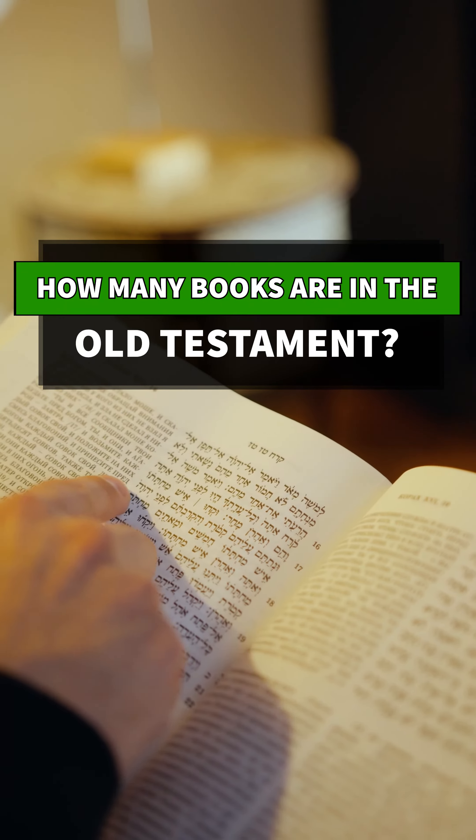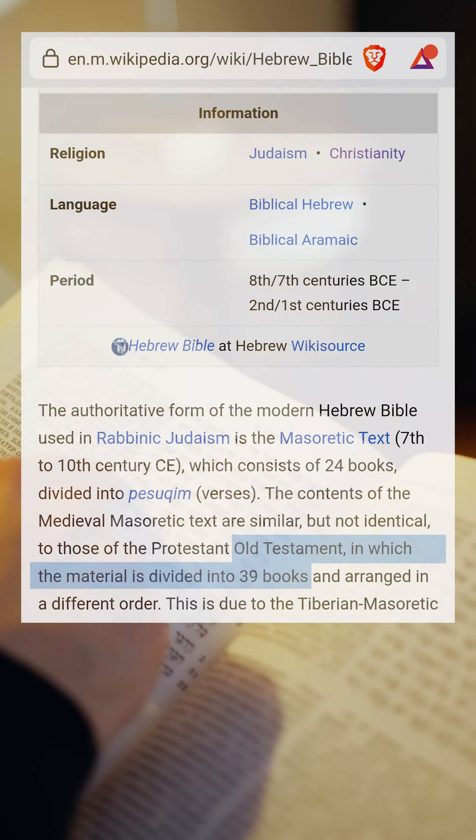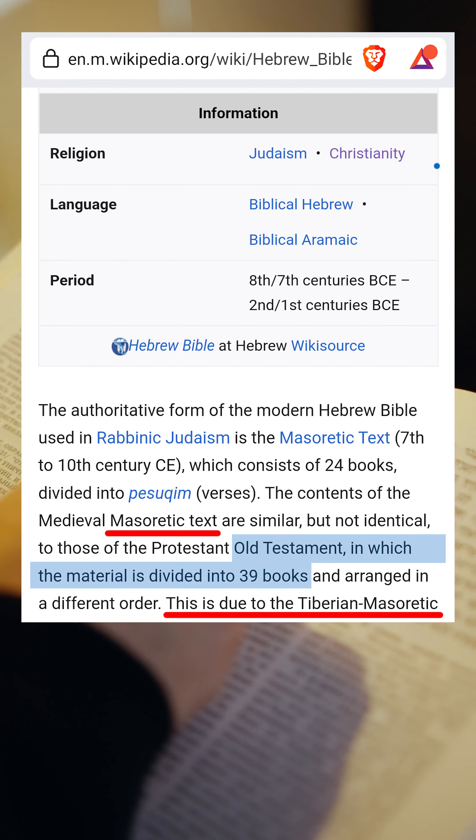How many books are in the Old Testament? In modern-day Bibles, there are 39 books in the Old Testament. These 39 books come from the Masoretic text, which goes further back to the Tanakh.